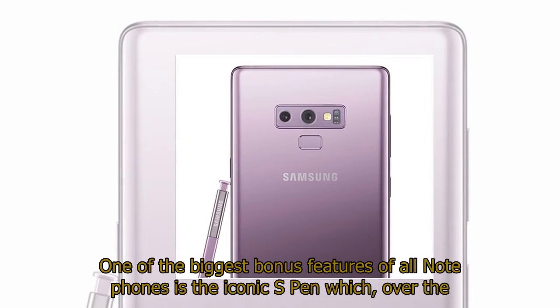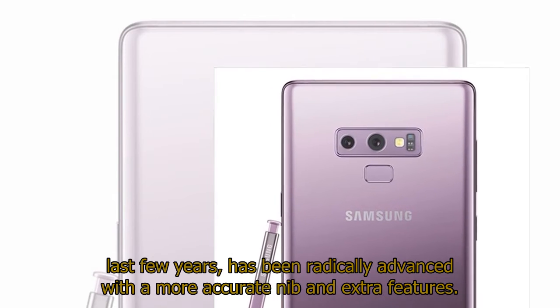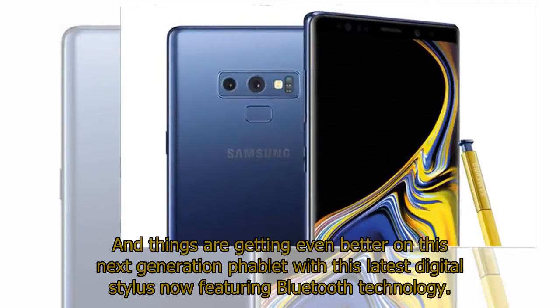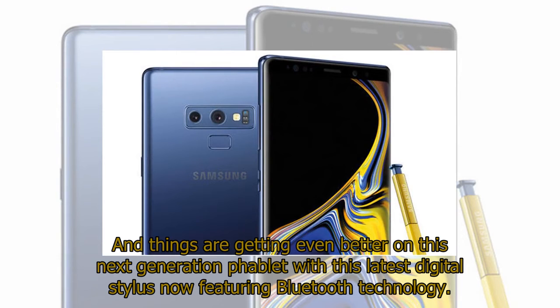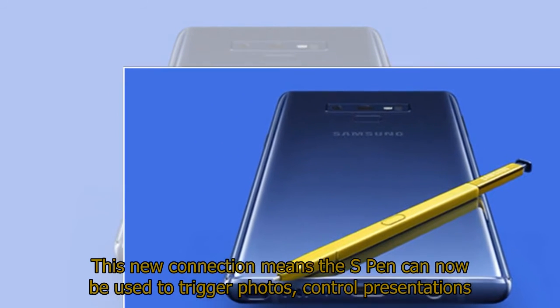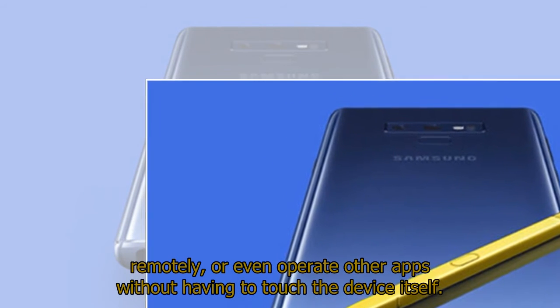One of the biggest bonus features of all Note phones is the iconic S Pen, which over the last few years has been radically advanced with a more accurate nib and extra features. Things are getting even better on this next-generation phablet, with the latest digital stylus now featuring Bluetooth technology. This new connection means the S Pen can now be used to trigger photos, control presentations remotely, or even operate other apps without having to touch the device itself.